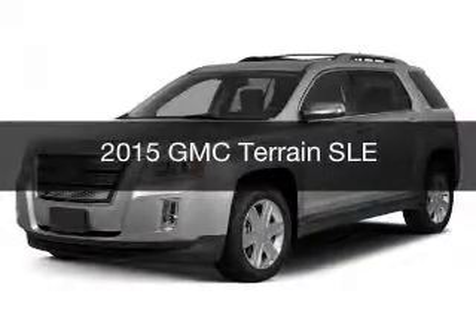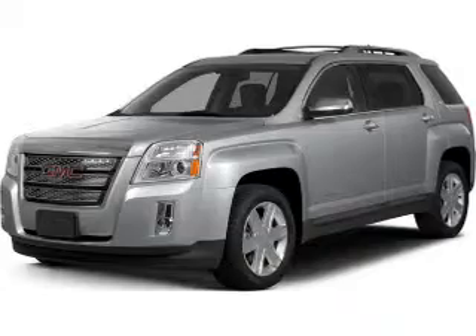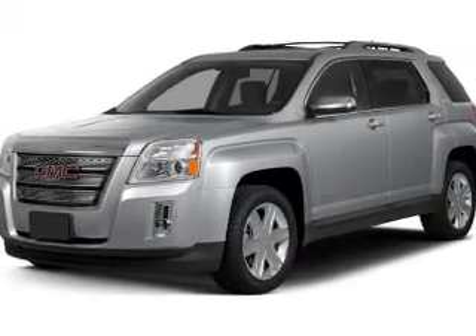This is a new 2015 GMC Terrain. It's powered by a front-wheel drive engine and an automatic transmission.